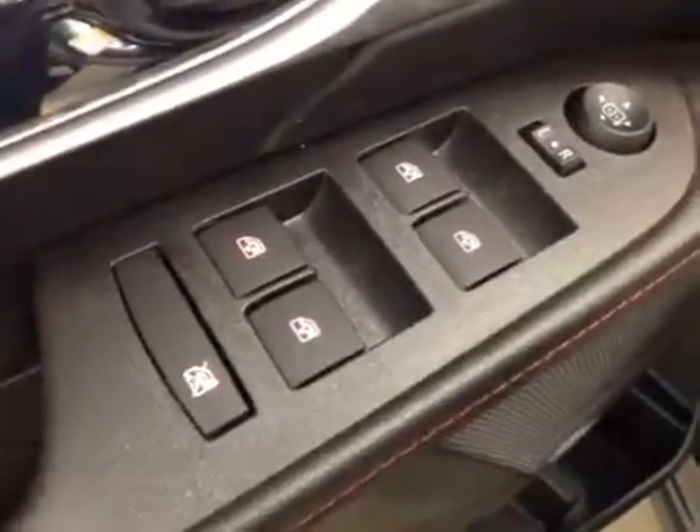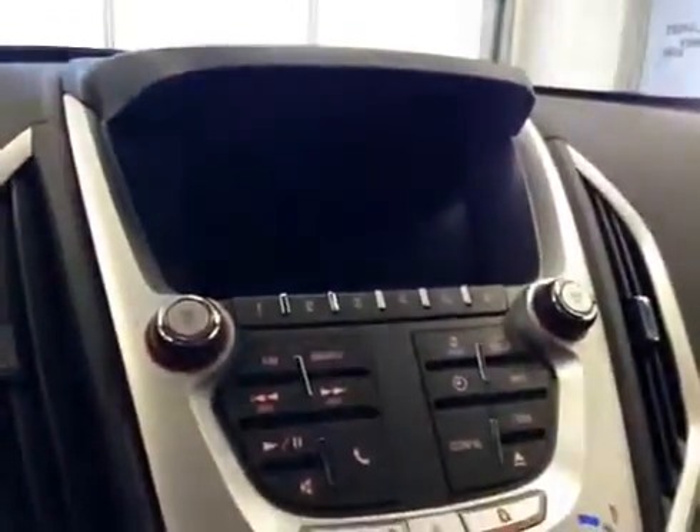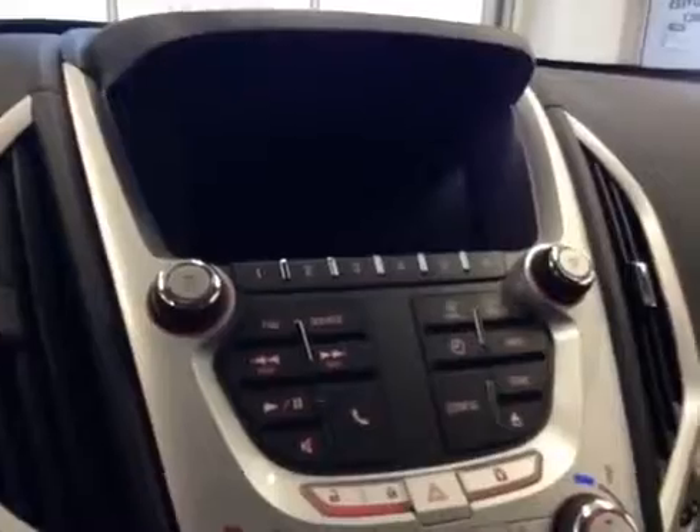Into your options you get power windows, power mirrors, and power locks, power driver seat with lumbar support, cruise control, stereo controls and hands-free communication, power liftgate, garage door openers. Comes equipped with OnStar, a touchscreen AM/FM radio with CD player, auxiliary and USB capabilities.